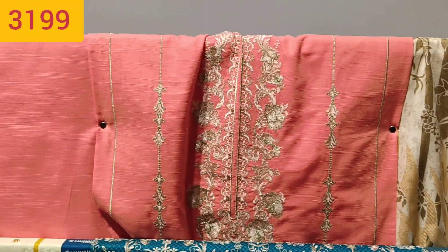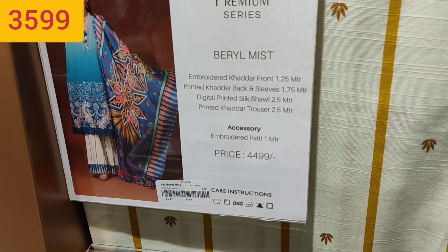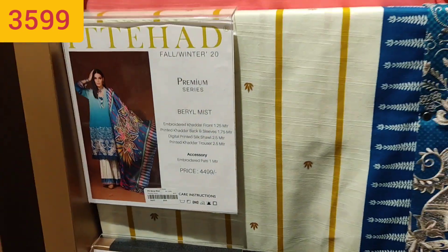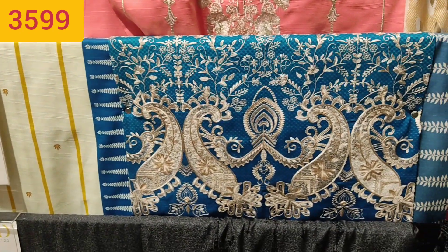What do you feel about the suit? What do you feel about the brand? Do you like it or not? This suit was very loving.